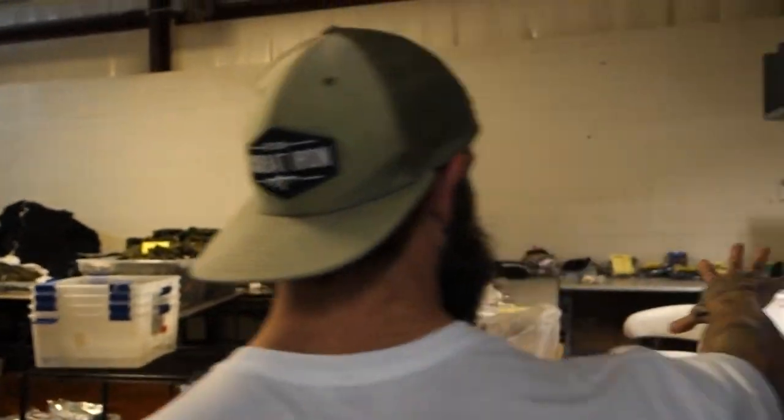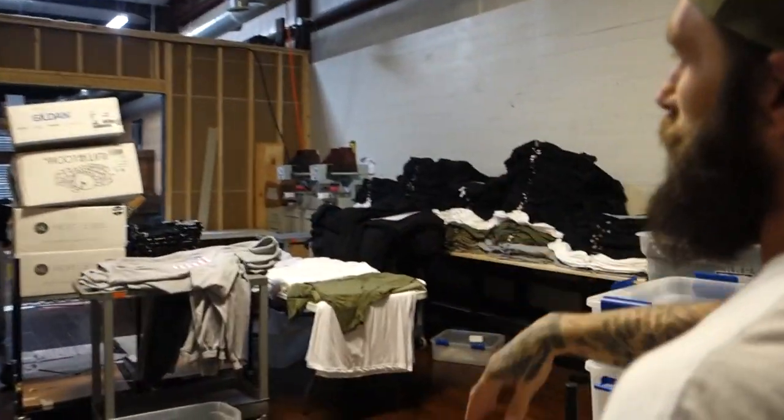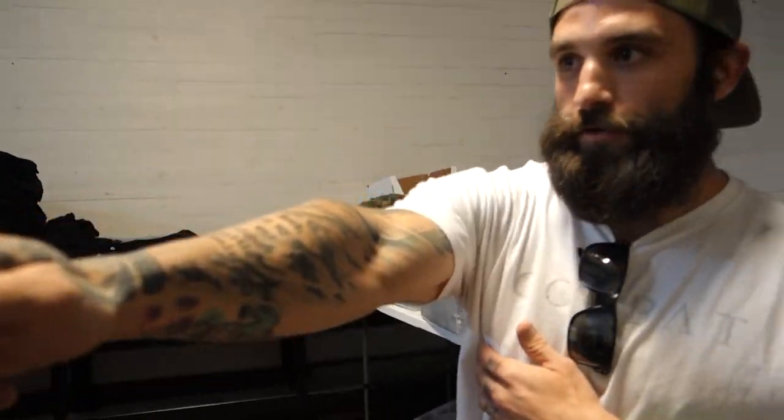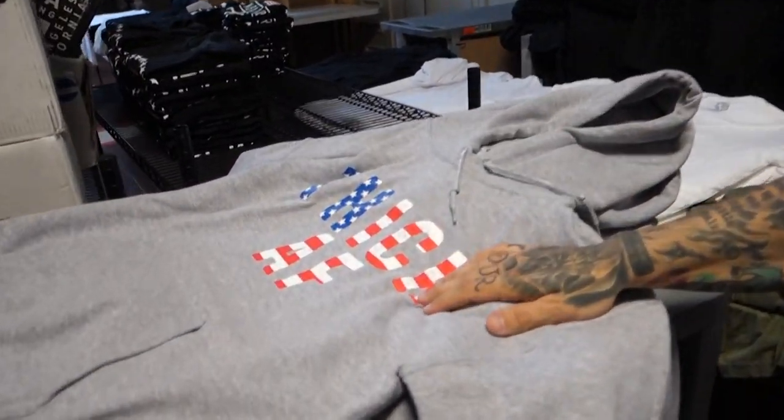We do all of our shipping — outbound and inbound — right here. Customer stuff comes through here, and then right through this area is where we do all the final QC checks. We do our sizing, our folding, and bagging over here.